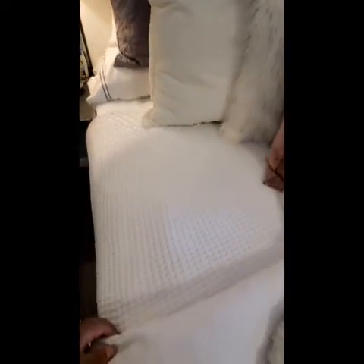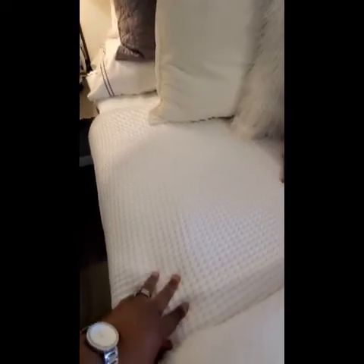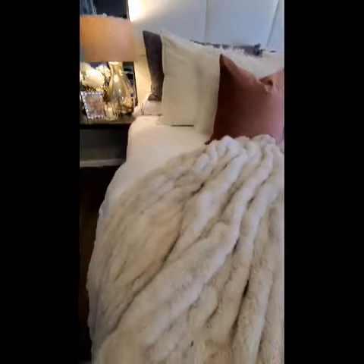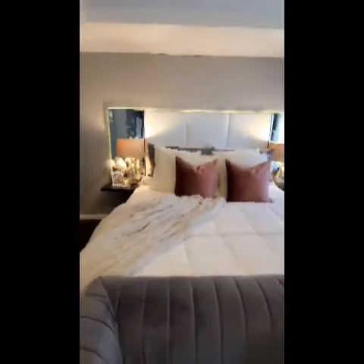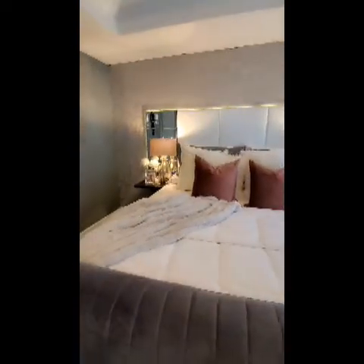This blanket I bought from Tuesday Morning, and I bought that about two years ago. So that is basically my bed, and both nightstands basically replicate the other one.